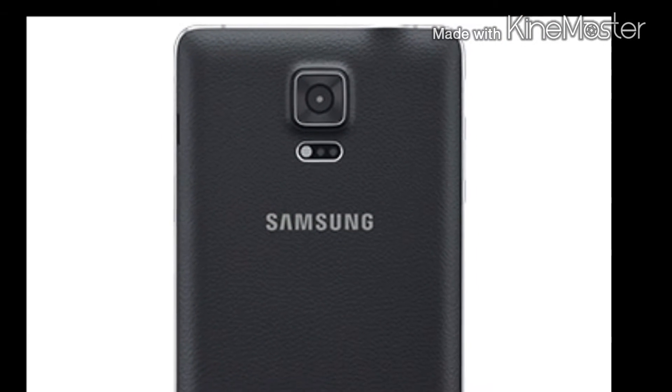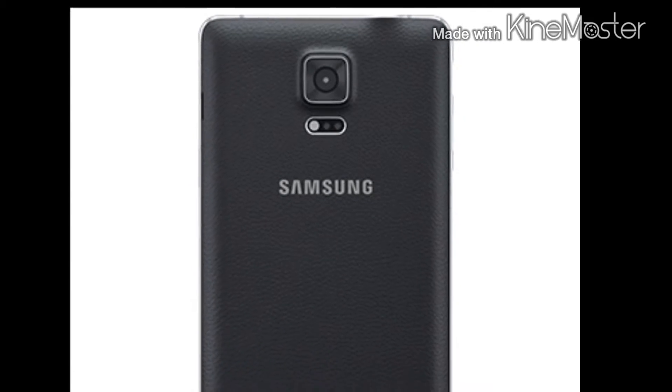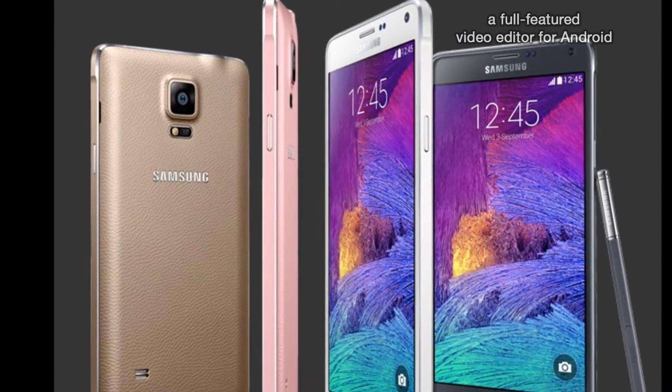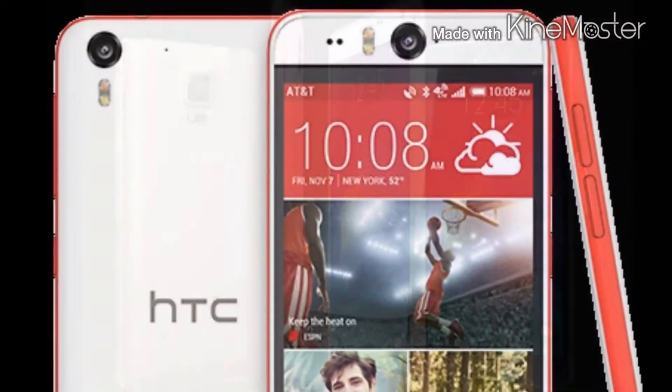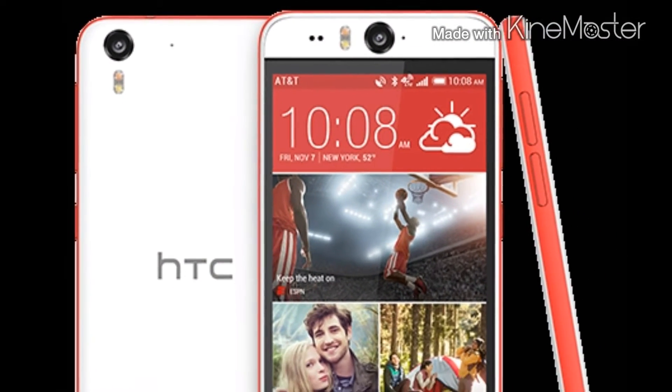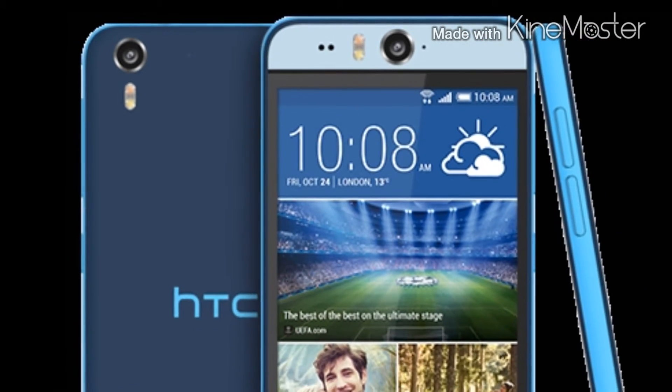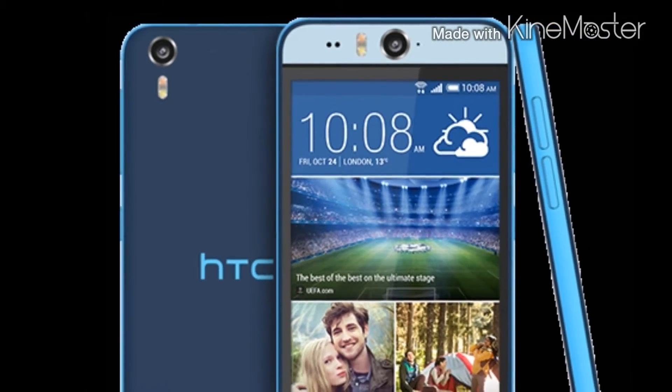Next is the camera. I have opted to go with the Note 4's camera because it supports a 16 megapixel rear shooter with OIS and it just takes phenomenal photos. For the front-facing camera, I would have to go with the HTC Desire Eye because it supports a 13 megapixel front-facing camera, and that would be great for selfies.